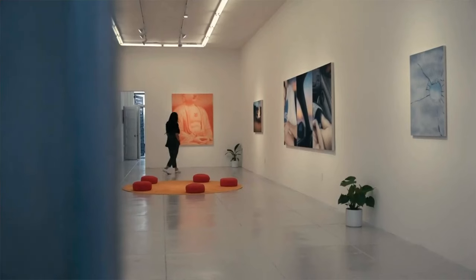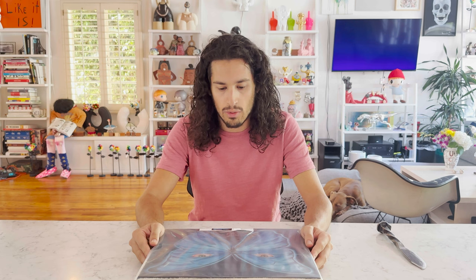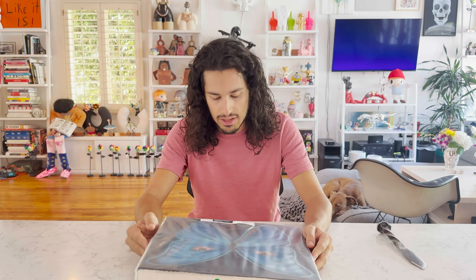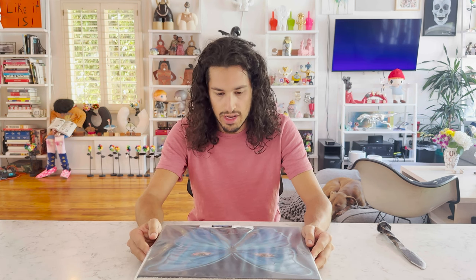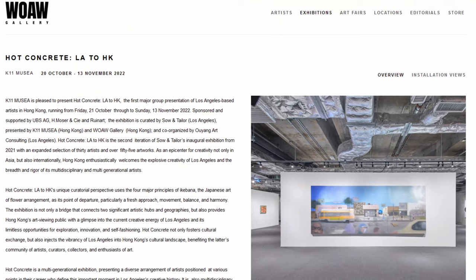I love Sewin Taylor Gallery. I think it's such a family spot. Karen Galloway and Greg Ito own it together, and they run a great show. Right now they're showing in Hong Kong at a place called Wow Gallery, a show called Hot Concrete, and I think this piece is actually in that show as well.